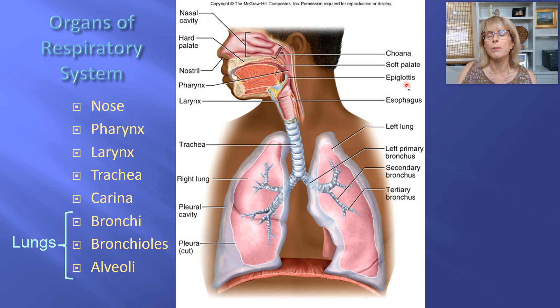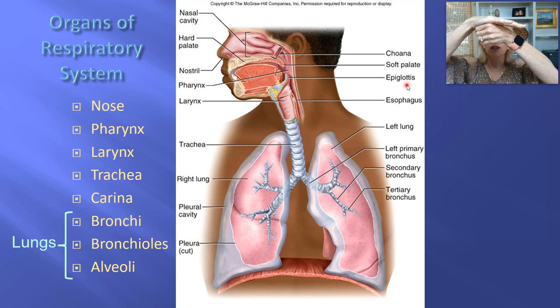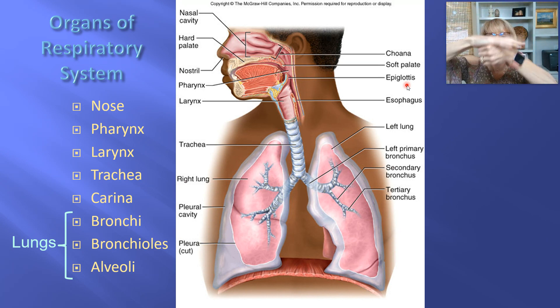The epiglottis is the part of the larynx that is the most important guardian for the larynx. Every time you swallow, your larynx gets pulled upward by those extrinsic muscles. When the extrinsic muscles pull your larynx upward, it allows the epiglottis to cover the opening to your larynx and trachea. Then you go back to breathing — that's why we probably should not be talking while we're chewing.